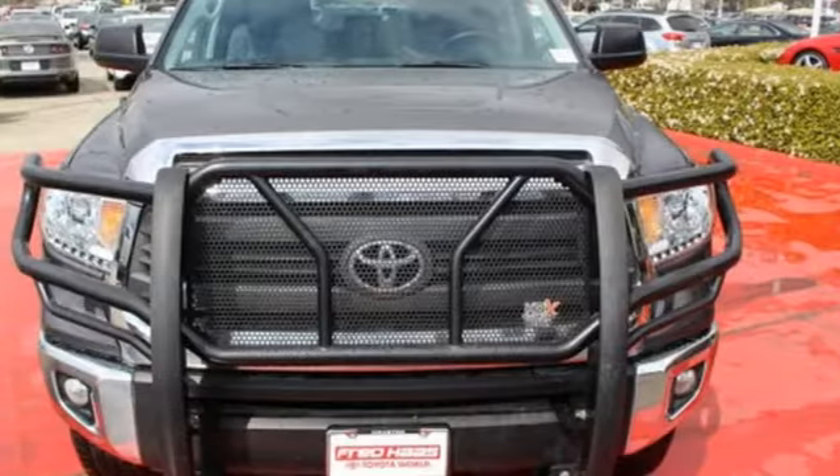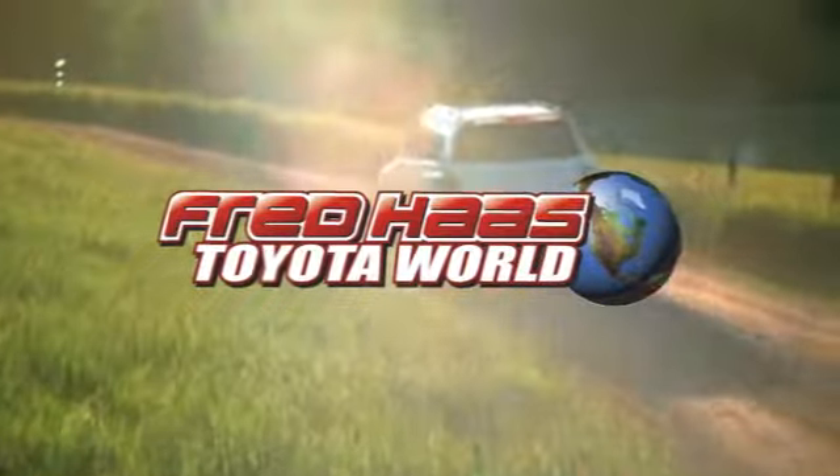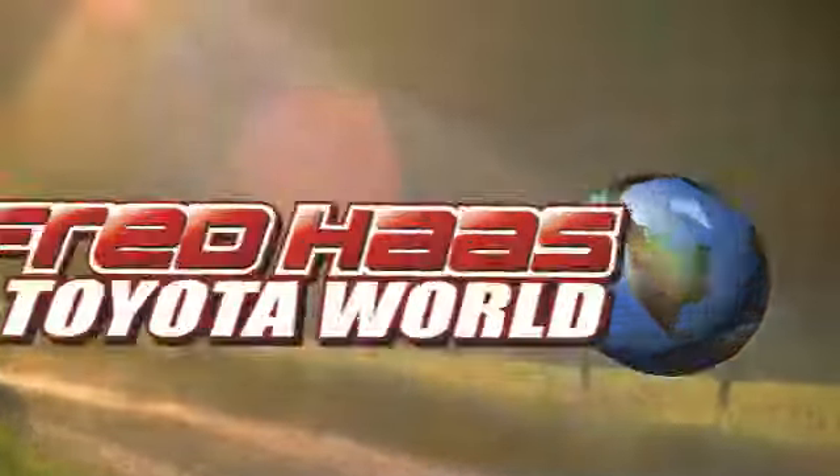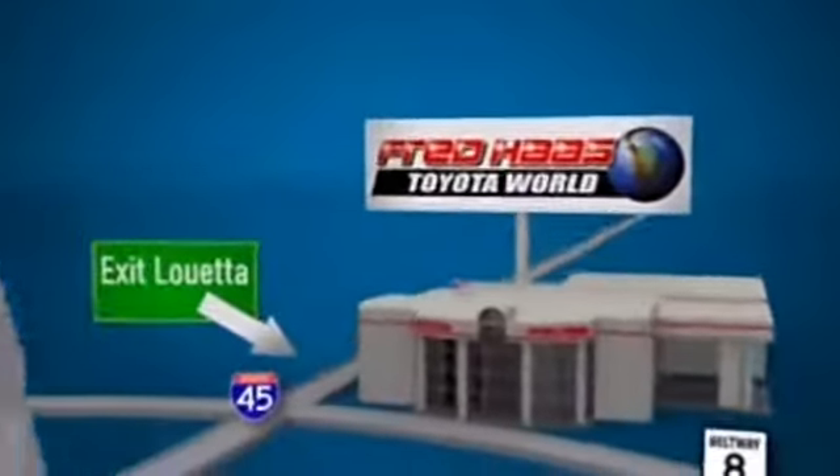Say hello to adventure with this Tundra. Come in today. Fred Haas Toyota World has been a hallmark of our community for more than 40 years. Easy to find on I-45 North at Louetta, just two miles north of 1960.